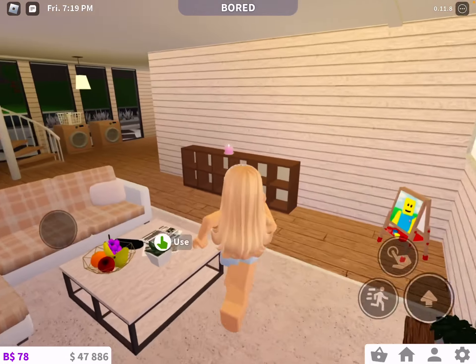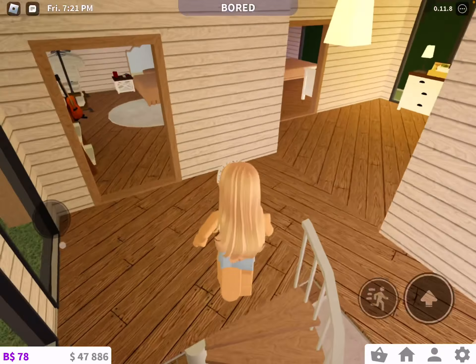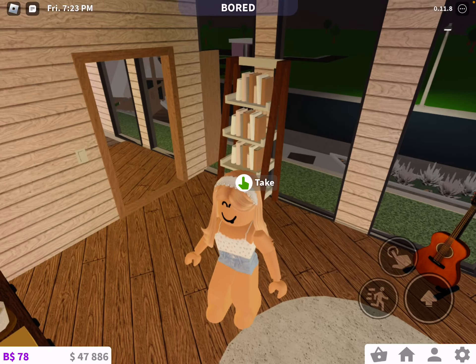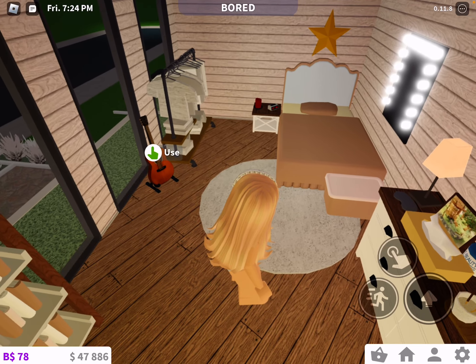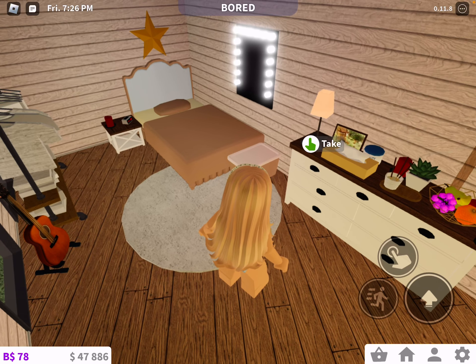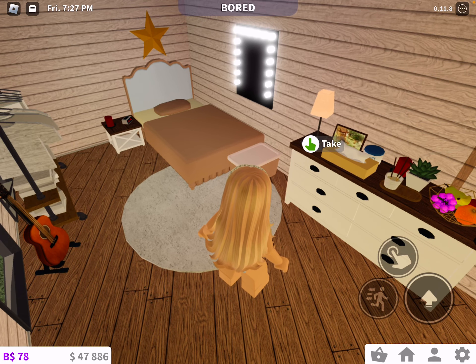If you go upstairs, the first room you'll see is the kid room. I was actually really, really proud of this, because I'm not usually very good at making rooms. I got together and made this.